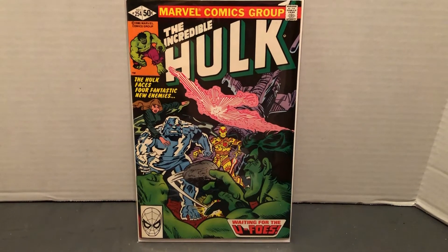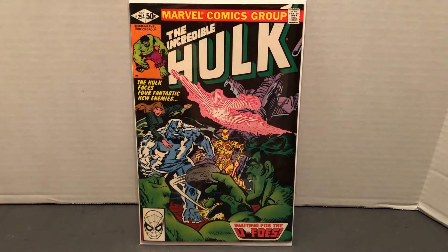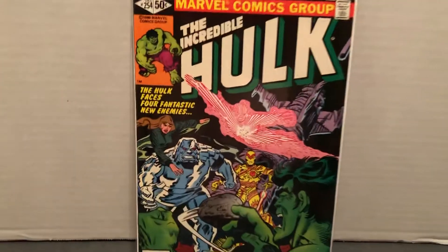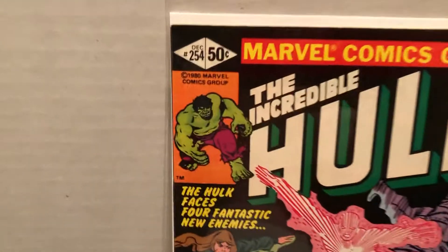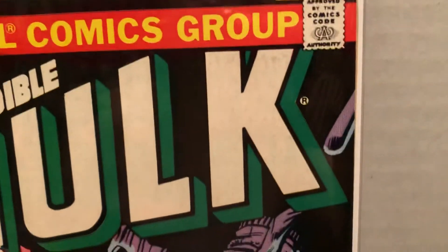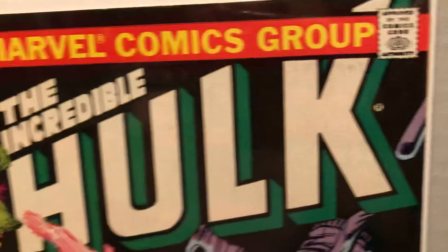If you'd like, please subscribe, hit that notification bell and reply. This one's a nice one to collect. This is back when they were 50 cents, all the way back in 1980. The classic Marvel banner, still approved by the Comics Code.